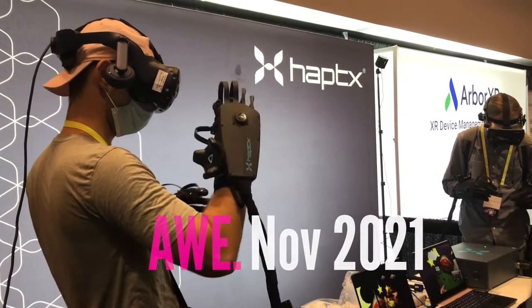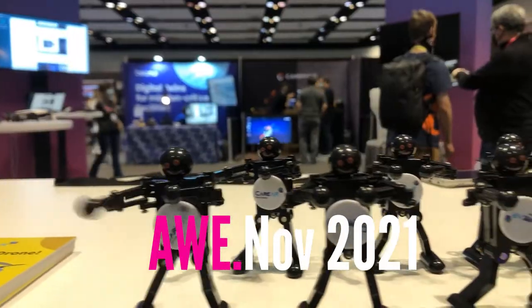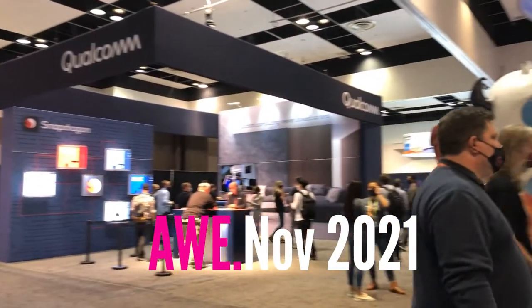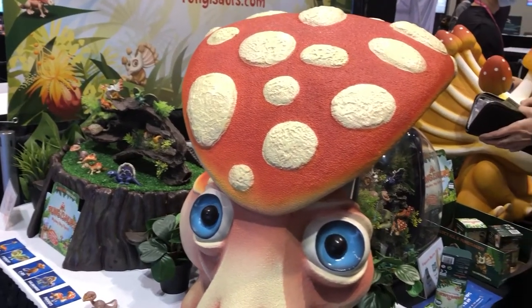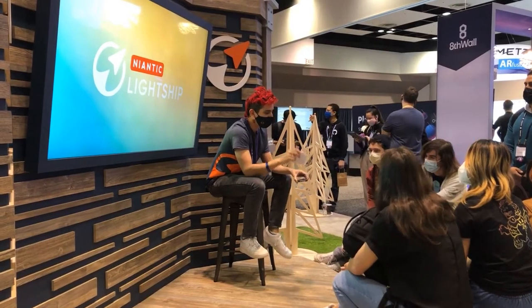Hi, this is Kenneth Wong, Senior Editor for DE247. Welcome. This is my report, or a collection of snapshots from the show floor of AR Augmented World Expo in Santa Clara. This also happens to be my very first in-person conference in a little more than a year.